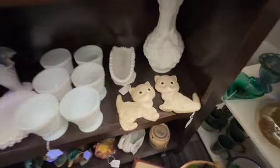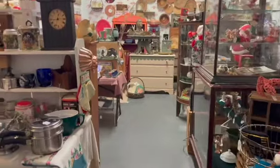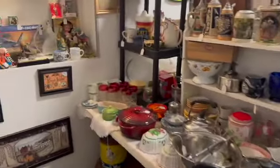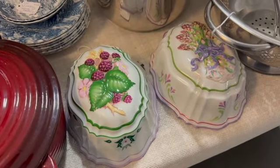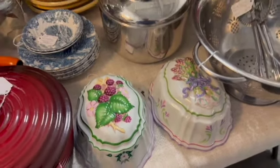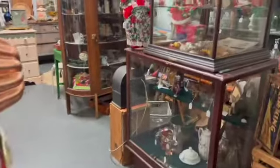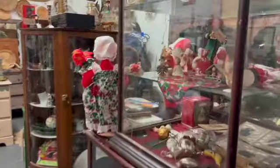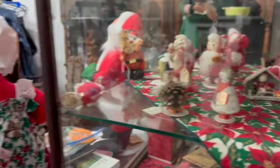They had some great milk glass and these two cute little cats. Hey, I have these — they're Franklin Mint molds that you would hang on the wall. I couldn't help but notice all of the red, so I knew there had to be some Christmas. I went over to check it out and they had some cute little Christmas smalls in there.